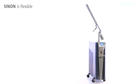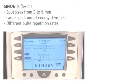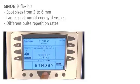Sinon fits to the treatment area. Different spot sizes, energy densities, and pulse repetition rates always offer the perfect match for each patient.